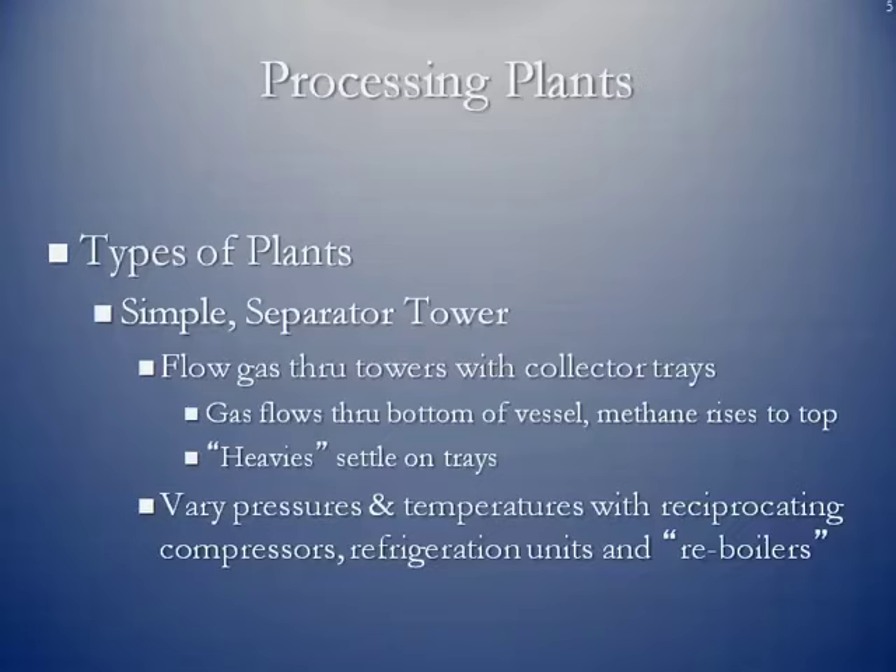You're going to vary pressure and temperature using reciprocating compressors, refrigeration units, and so-called reboilers. The reboilers heat up the gas stream; the refrigeration units cool it down. The entire time, you're pushing the gas through the processing plant using compressors. Raising the temperature of the gas and then cooling it off rapidly produces condensation, and natural gas liquids knock out of the stream.